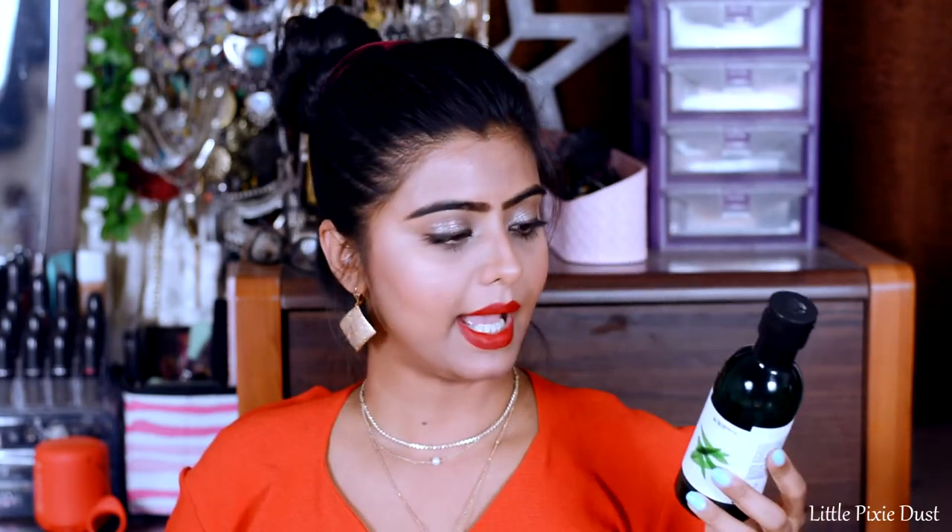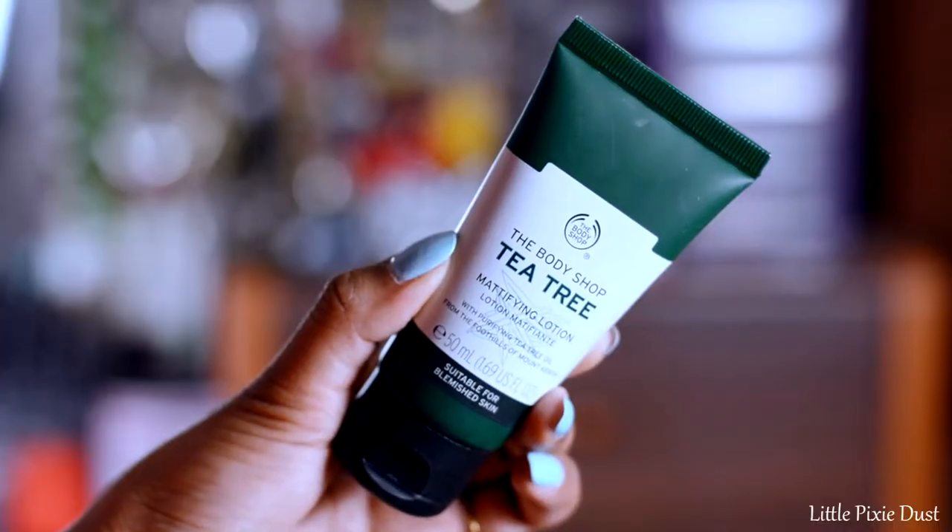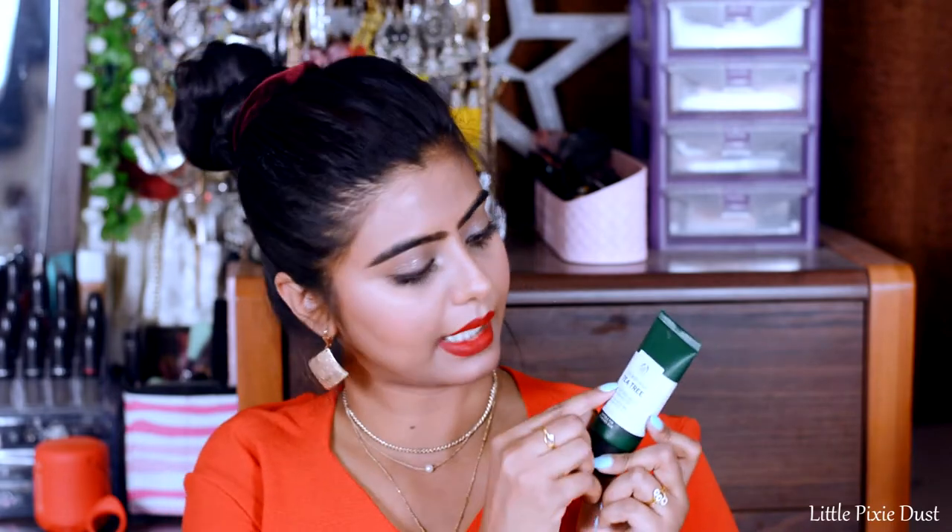I also purchased the Body Shop Tea Tree Face Wash, mainly for my uncle whose skin has a lot of pimples — this face wash works well for that. Tea tree is known to clarify skin and help with pimples. It provides a matte finish and the price is Rs. 895 for 50ml.